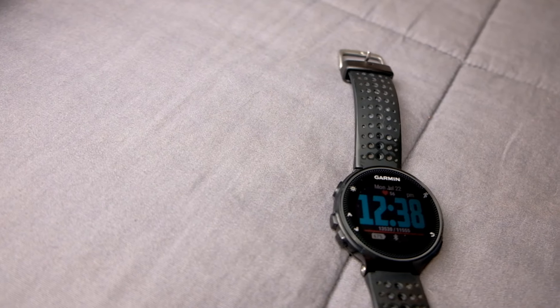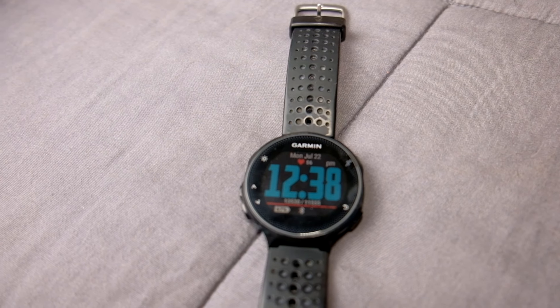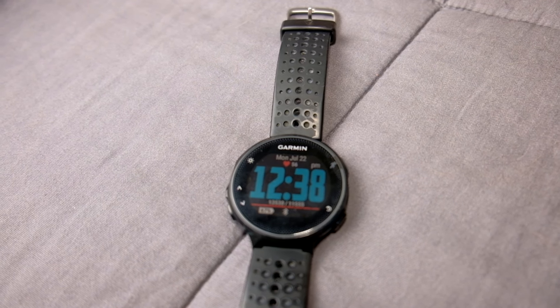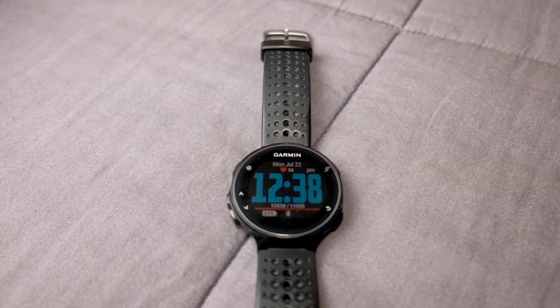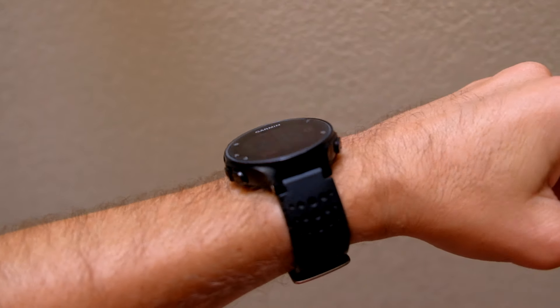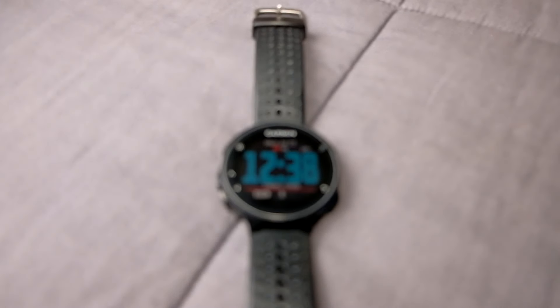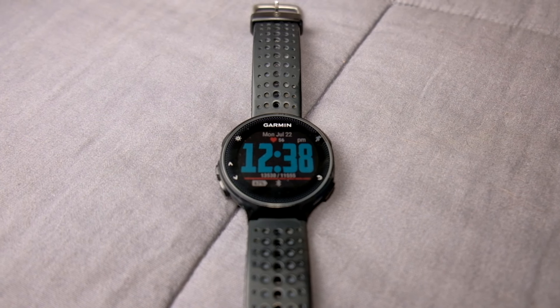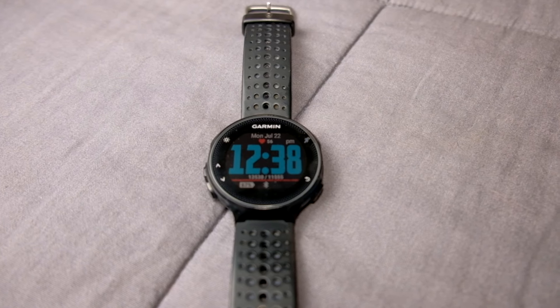One thing I forgot to mention was the watch — probably the most important thing. This is the Garmin Forerunner 235, and it has wrist-based heart rate, so it's a really good overall watch for a runner. You can keep track of your daily runs, and with the Garmin Connect app you can see a lot of stats. I definitely recommend getting a Garmin watch — it'll take your training to a whole new level.